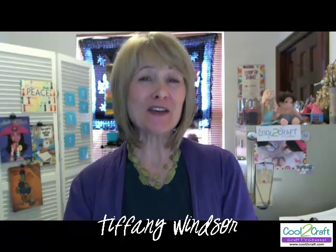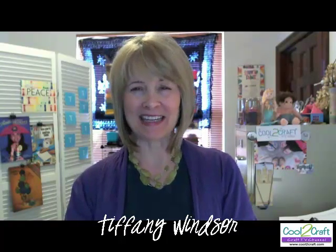Hi, I'm Tiffany Windsor, and I'd like to welcome you to Cool2Craft, the coolest place to join in and get inspired with creative ideas. For those of you who are joining us for the first time here on the Cool2Craft channel, let me say welcome. If you are joining us during our live Monday chat time, be sure to introduce yourself right now in the chat room if you have not already done so.